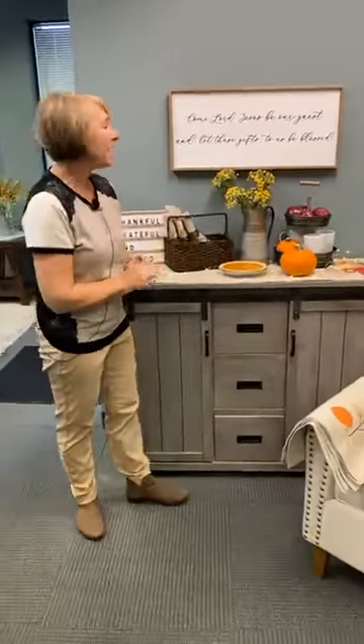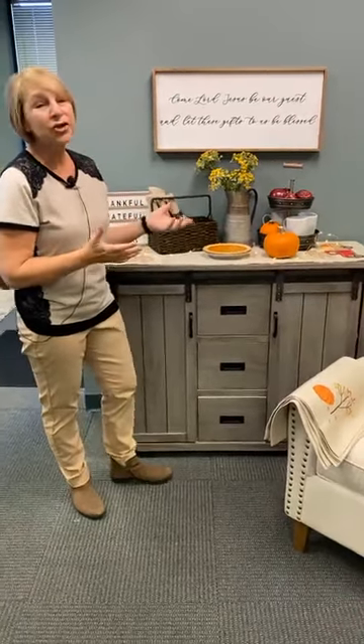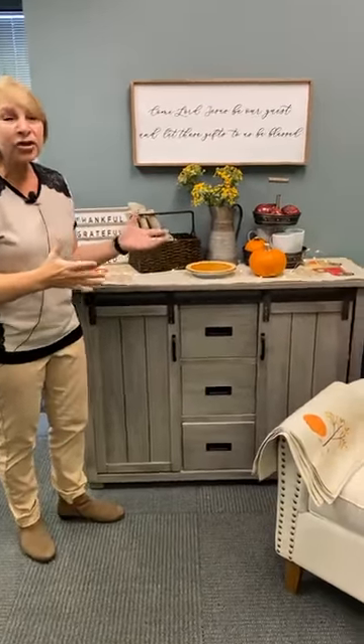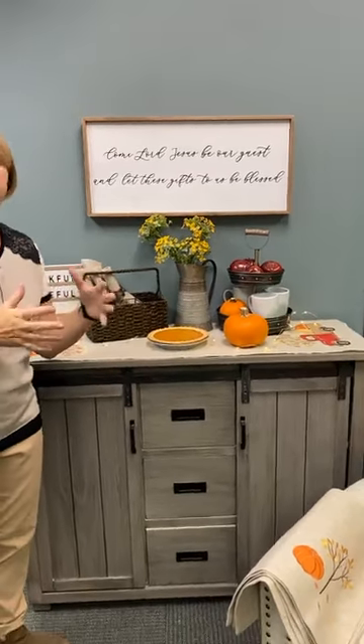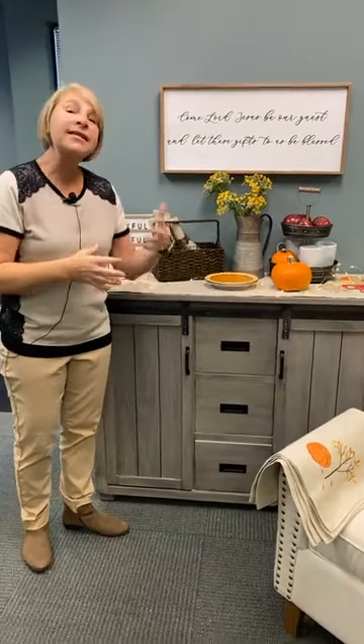Thanksgiving is going to be here mid-November, and we wanted to show these early so you can get them and put them on your table. All three setups we have — the main components are part of a bundle that will be in our fall Christmas catalog. You can get these things and add some accessories at an incredible bundle price, and it's only available as a bundle.